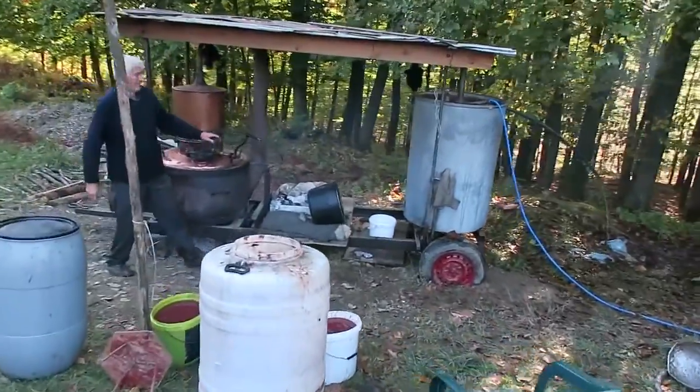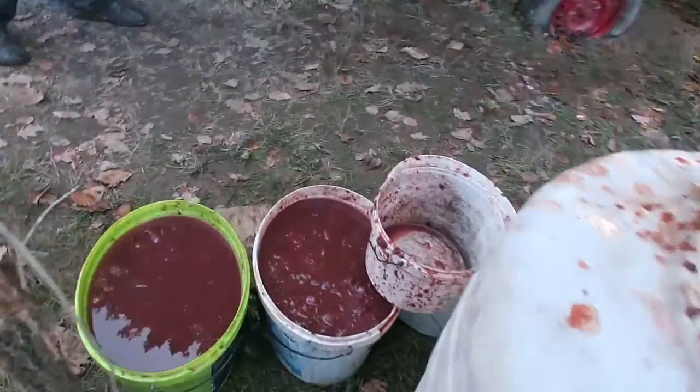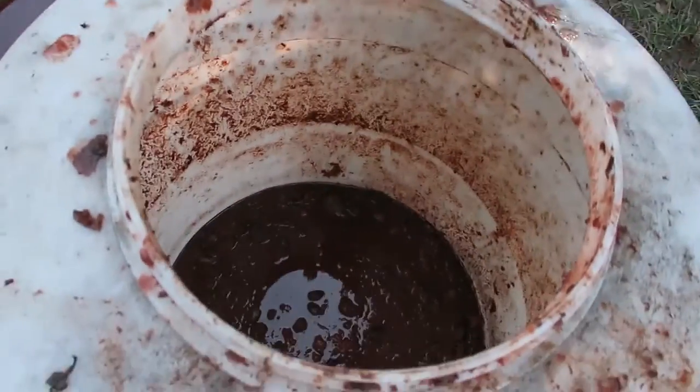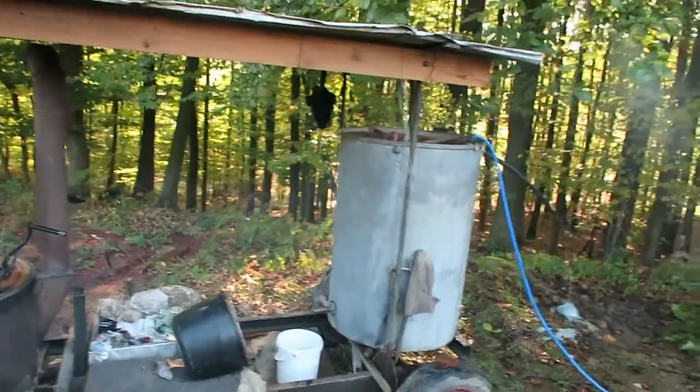So this is a still — this is a still — and this is the fruit that has been a few months in the barrels. So that's fermenting fruit. Yes, and this is all sljiva, which is plums.